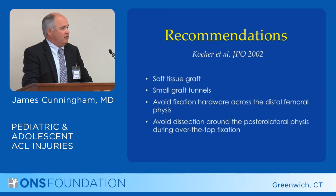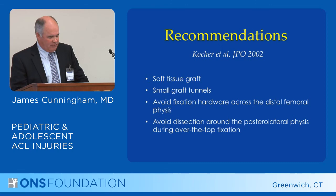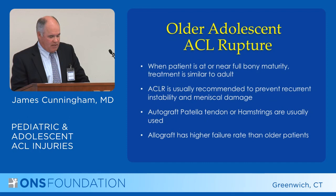Out of this survey, the recommendations were that a soft tissue graft is optimum, make the graft tunnel as small as possible, avoid hardware fixation through the growth plate itself, and if going over the top, try to avoid affecting the physis in that area.